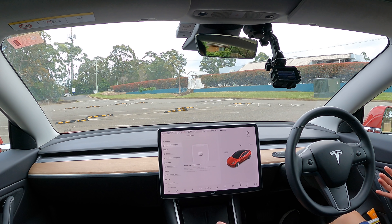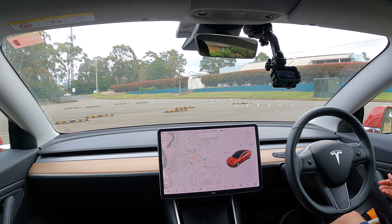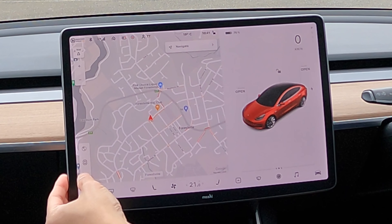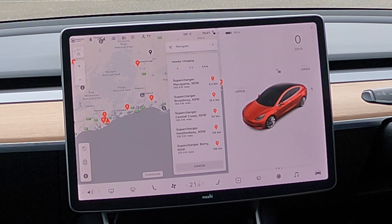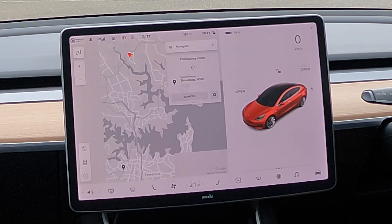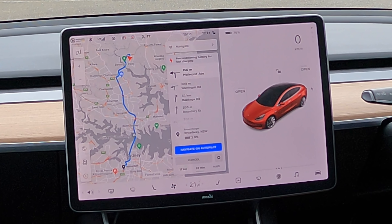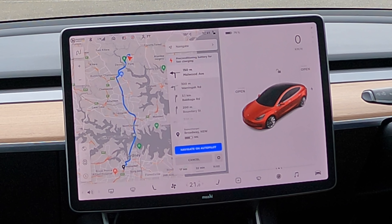We're about to use the Broadway supercharger, which is one of the closest superchargers to me. I do recommend if you're using a supercharger to always use it in conjunction with the car's navigation. So in the map screen, you want to press the supercharger icon. We're going to use the supercharger at Broadway, and that'll bring us across the harbour bridge, which is quite a nice drive. That way you also precondition the battery for fast charging, which actually makes the supercharging experience a lot quicker.